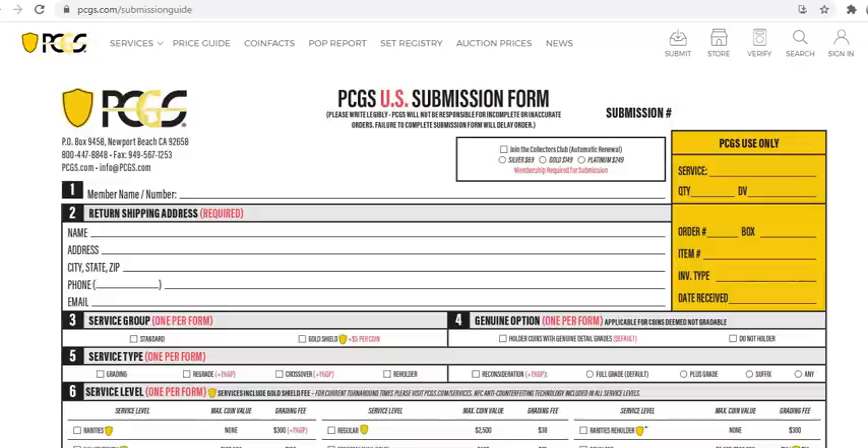So you buy the coin, it comes to you, it looks good, and you've paid let's say ten dollars. Then you're ready to submit it to PCGS. Under Services, go to Printable Submission Forms. You'll find submission guidelines and a printable form that you fill out by hand. Here are the Collector's Club prices — you pick one and pay for it annually.